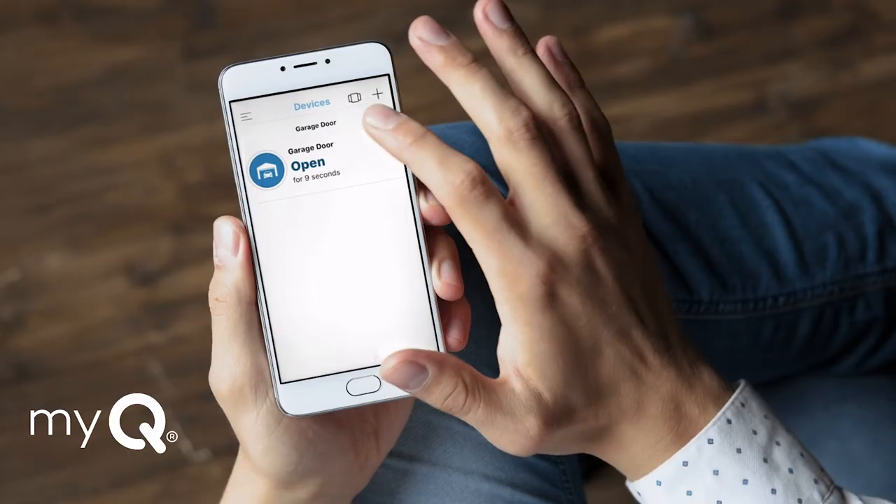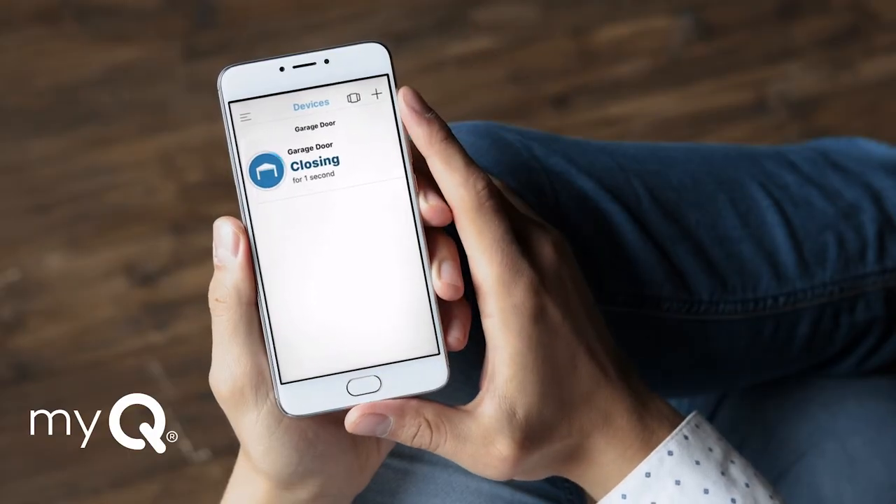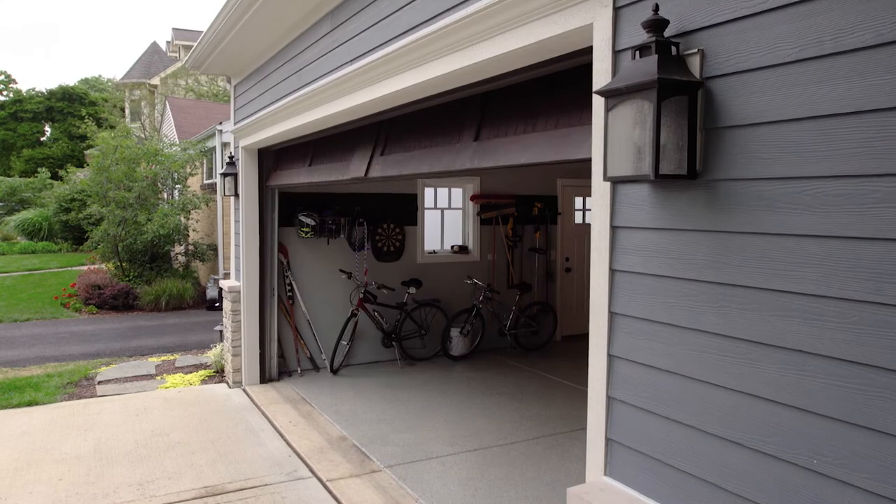With built-in Wi-Fi and integrated MyQ technology, control, secure, and monitor the garage from the MyQ app anytime from anywhere.